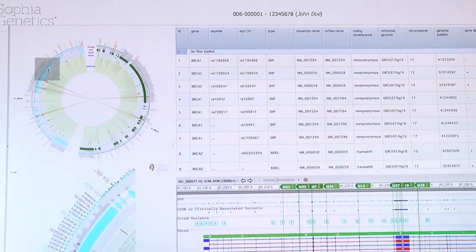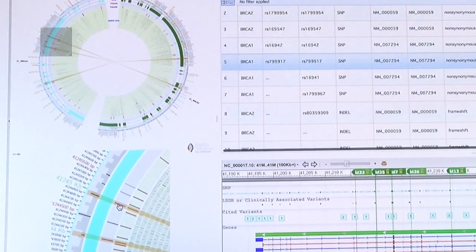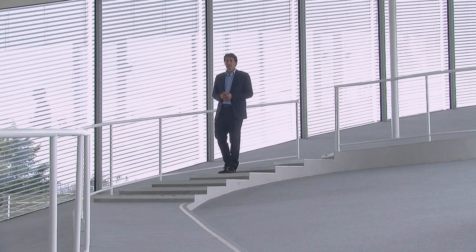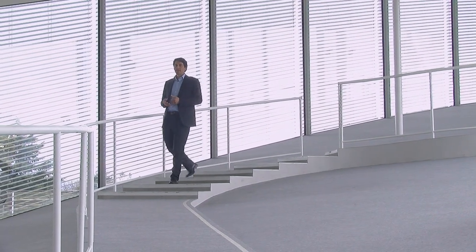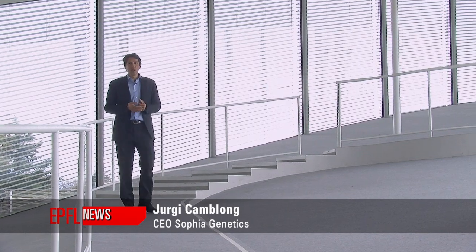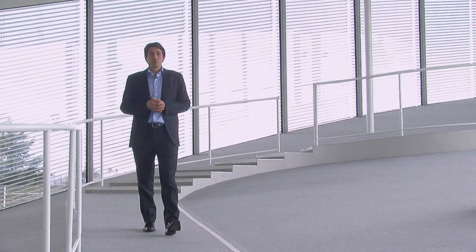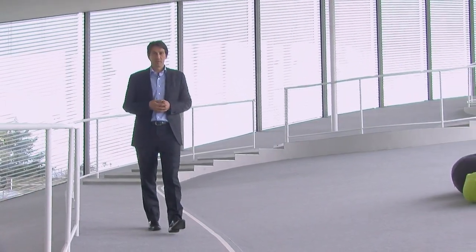Sophia Genetics' vision is to simplify and enhance genetic testing. We offer a service that enables banks and bioinformatically analyzes human genetic data. This benefits patients who can be better diagnosed for diseases and predispositions.